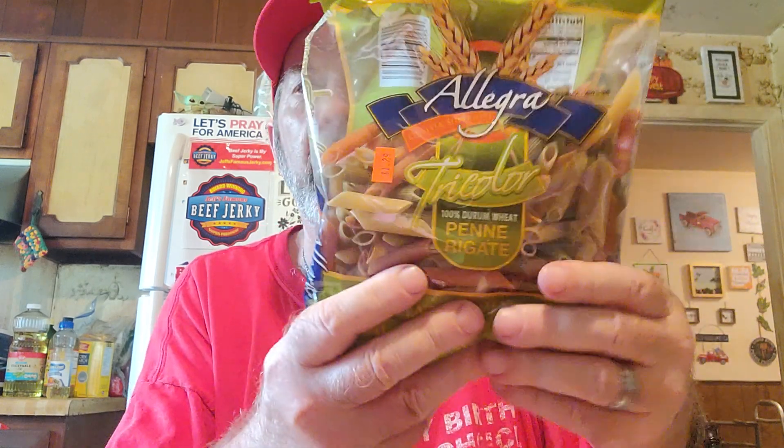I got this Allegra tricolor pasta — a tomato spinach macaroni product — for $1.29. We stocked up a little on pasta to go with some beef from our emergency stockpile. I also got some lo mein style noodles for stir fry — that was a dollar.